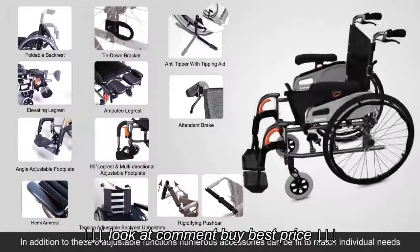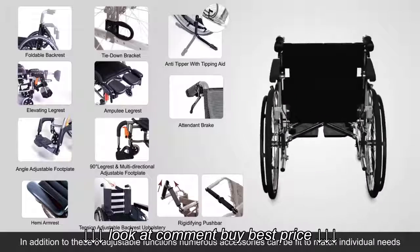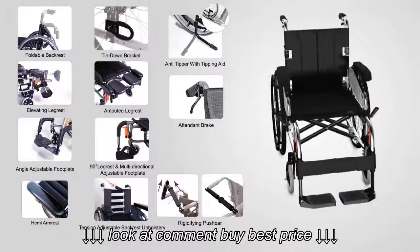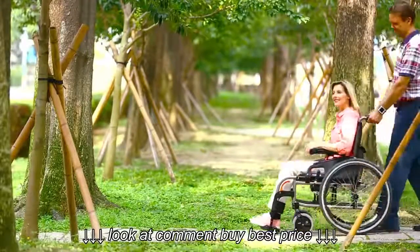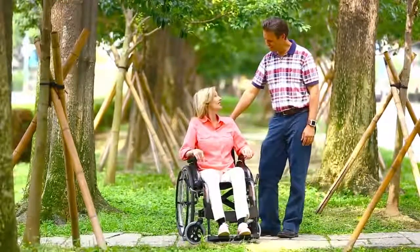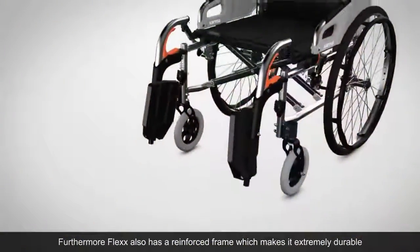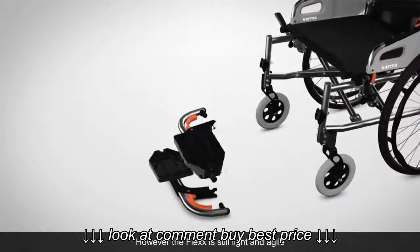In addition to its six adjustable functions, numerous accessories can be fitted to match individual needs. Furthermore, the Flex has a reinforced frame which makes it extremely durable, while still remaining light and agile.